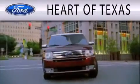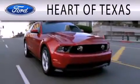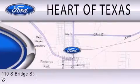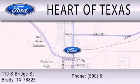Part of Texas is dedicated to doing everything possible to ensure that the experience you have selecting your next vehicle is as pleasant as possible. We are located at 110 South Bridge Street in Brady.